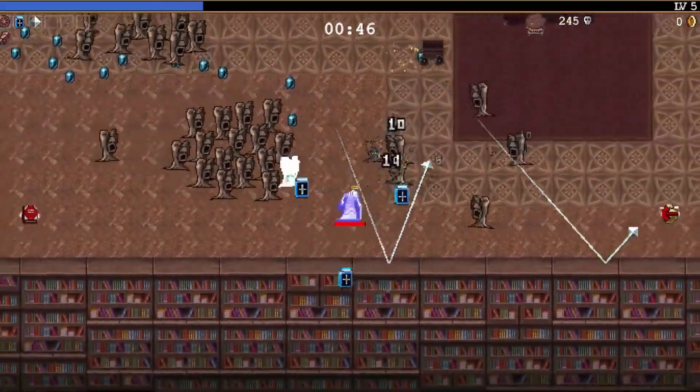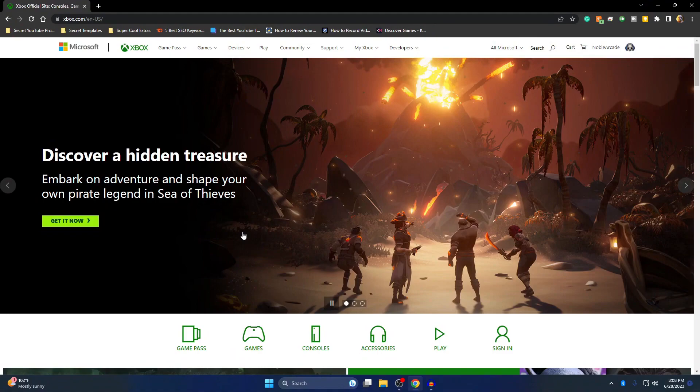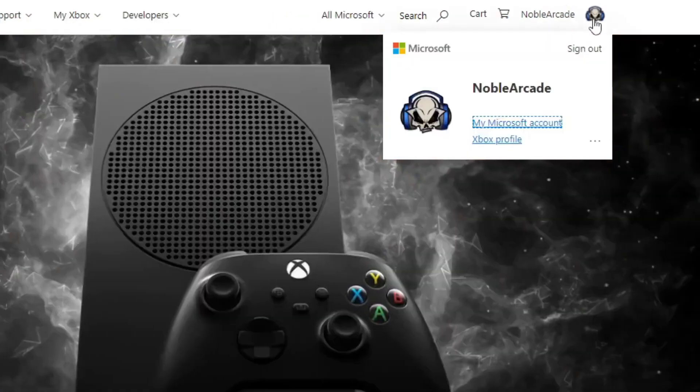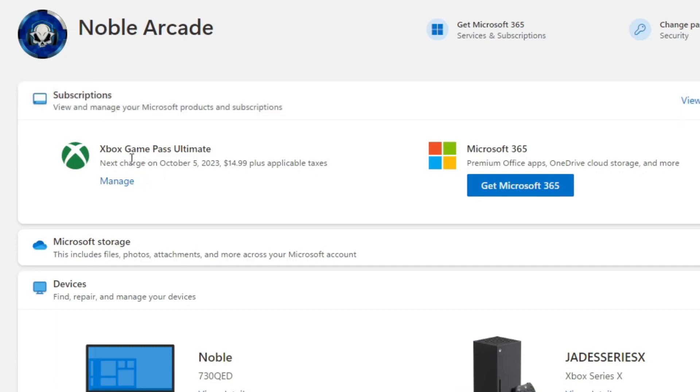You're gonna want to head to Xbox.com, and you're gonna want to make sure that you're signed in — you can see that we're signed in here on the top right. You're gonna click on that icon, and from here you're gonna click on 'My Microsoft Account.' Once you've got that, at the very top you're gonna have your subscriptions. Right now you can see I have Game Pass Ultimate until October 5th, and we're going to change that, so we're gonna click on 'Manage.'